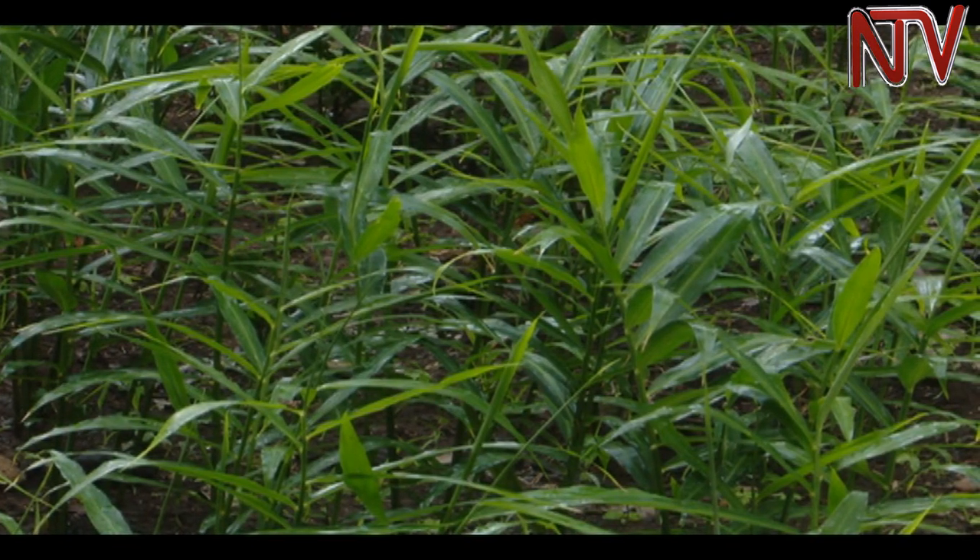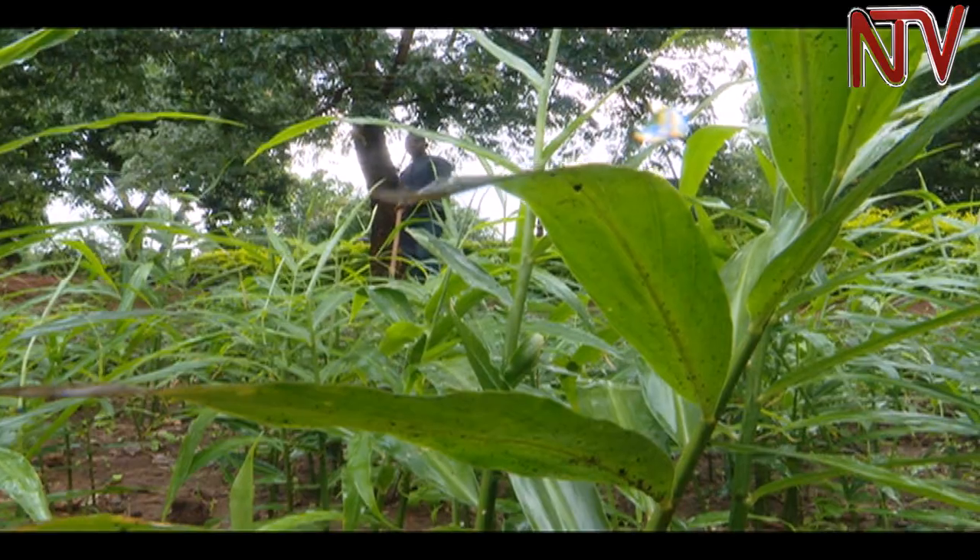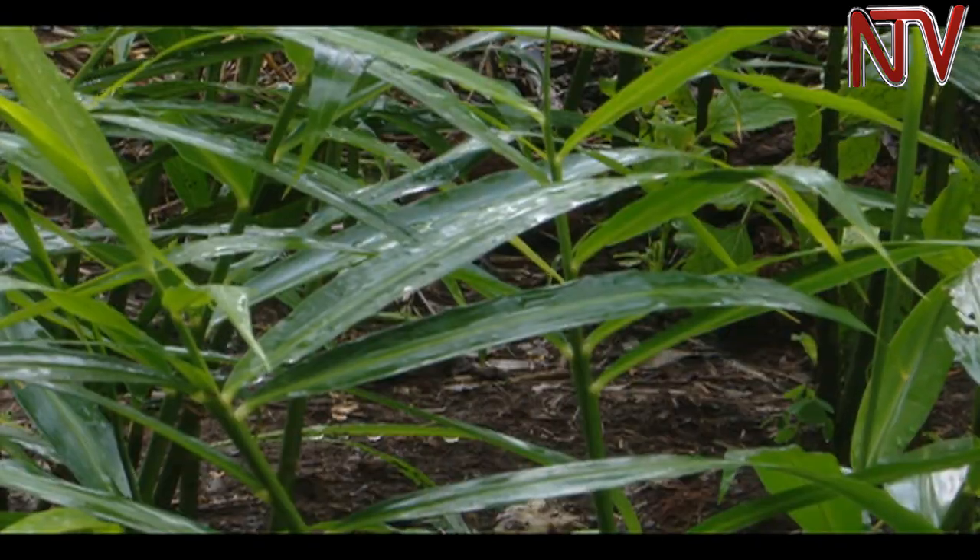She adds that one doesn't need to worry much about pests. Ginger doesn't get attacked by so many pests or diseases, so it is very easy to manage. After eight months, the ginger is ready for harvest.